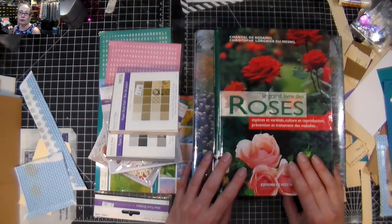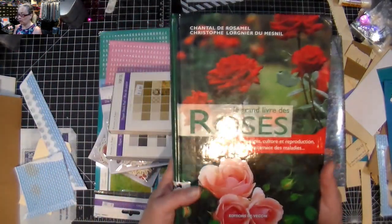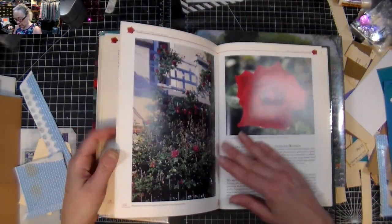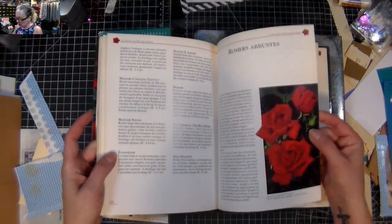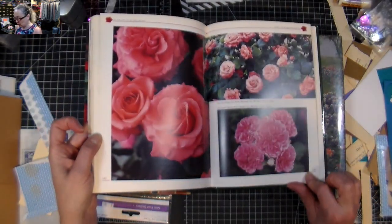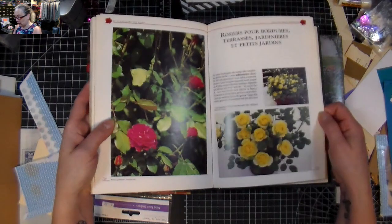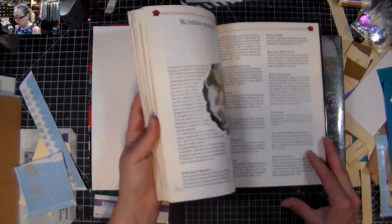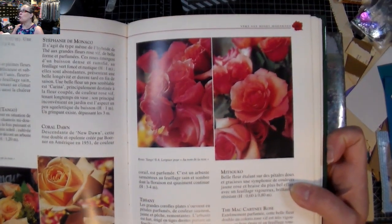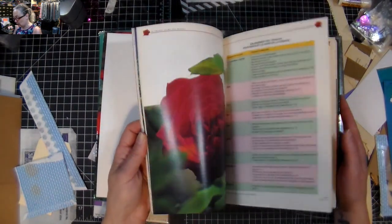I went to a book sale from the city a little while back and I found these two books. This one is all about roses and it had some gorgeous pictures — usually I'm not fond of glossy pictures but these are glossy but not overly glossy. I thought these could be amazing on cards, and I got a big box of all the books for six bucks for the entire box, so definitely worth it. It's just so beautiful.